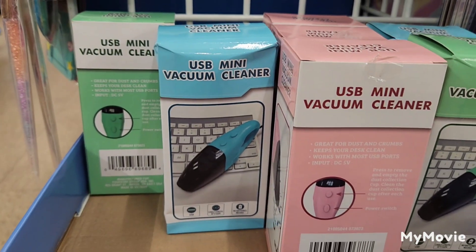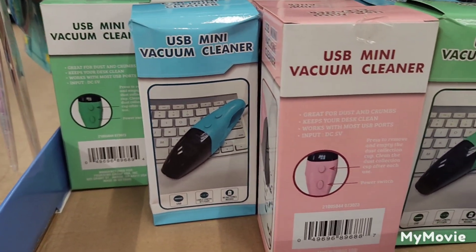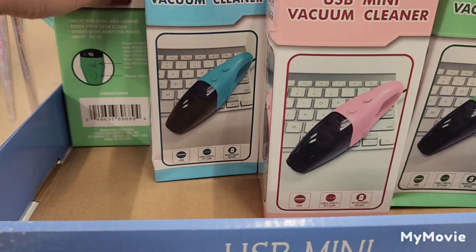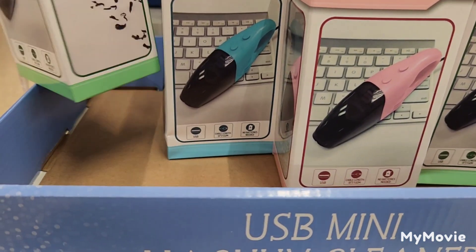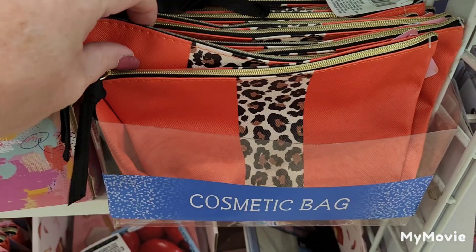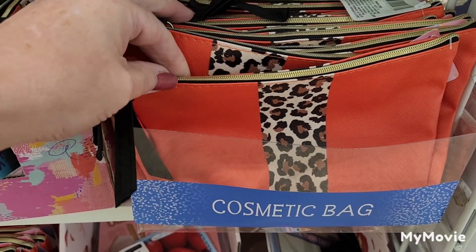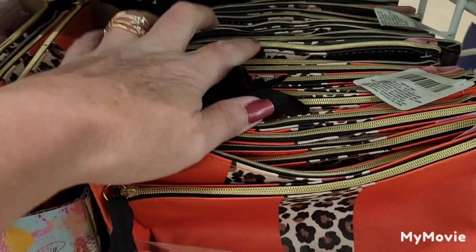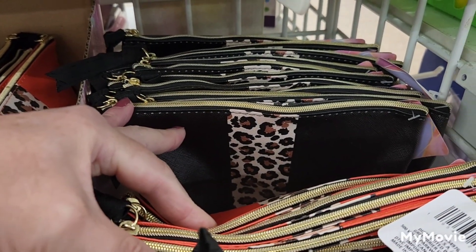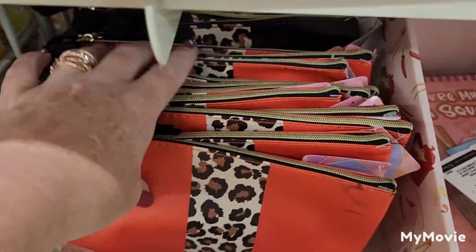They also have the USB Mini Vacuum Cleaner — it comes in green, blue, and pink. They brought back these beautiful leopard red-orange cosmetic bags and the black leopard cosmetic bags, which are my favorite. Love these, and they have a ton of them.